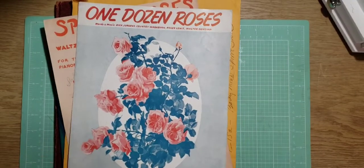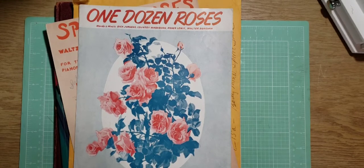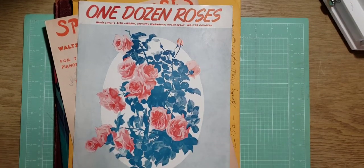Hi Crafty Friends! This is Pam, Pam's Paper Place. I just wanted to show you today a few items — some that I won, some that I bought, some are from Joann's, and some are from a thrift store and a craft online store.